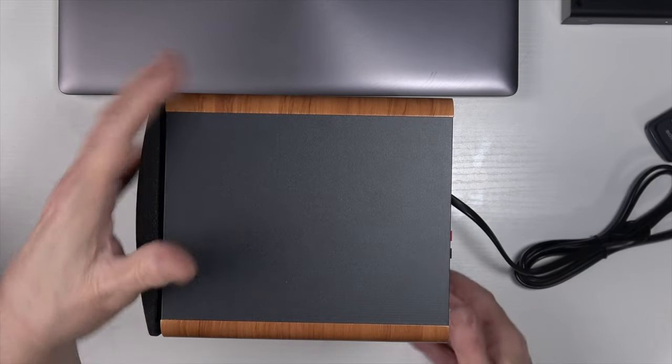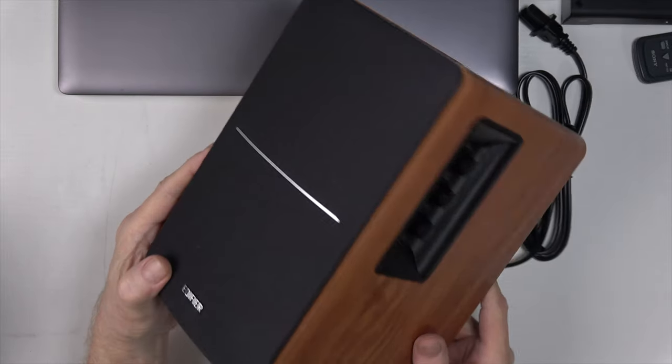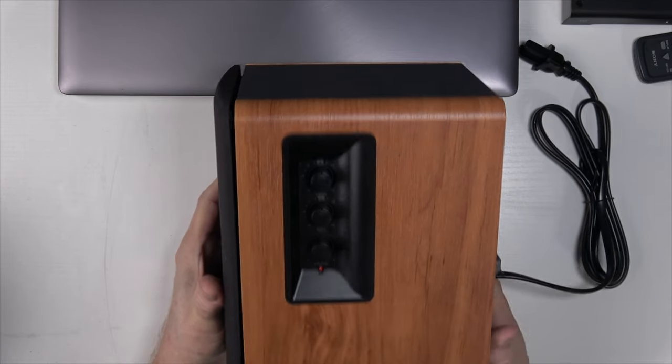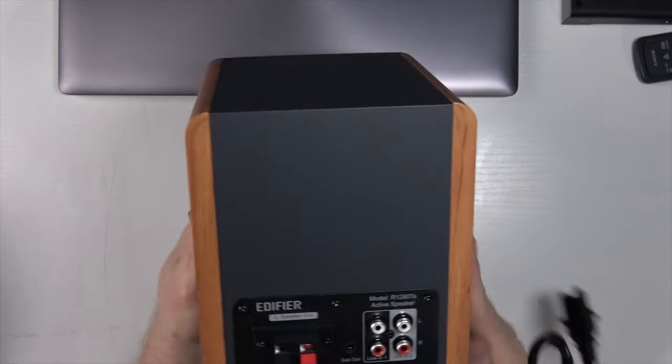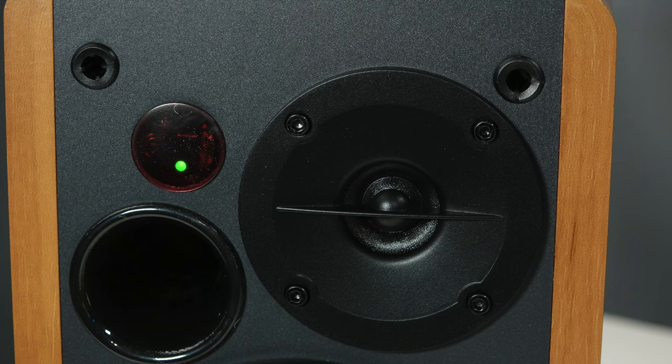From now on I'll just be referring to these as the 1280Ts. The 1280Ts are physically not very large — nine and a half inches tall by five and three quarters wide and seven inches deep. They should fit nicely on most desktops and definitely on bookshelves. These are sold by the pair. Each speaker has a four-inch woofer, a half-inch silk dome tweeter, and a tuning port for the bass. The covers are removable if you want to look at the drivers.